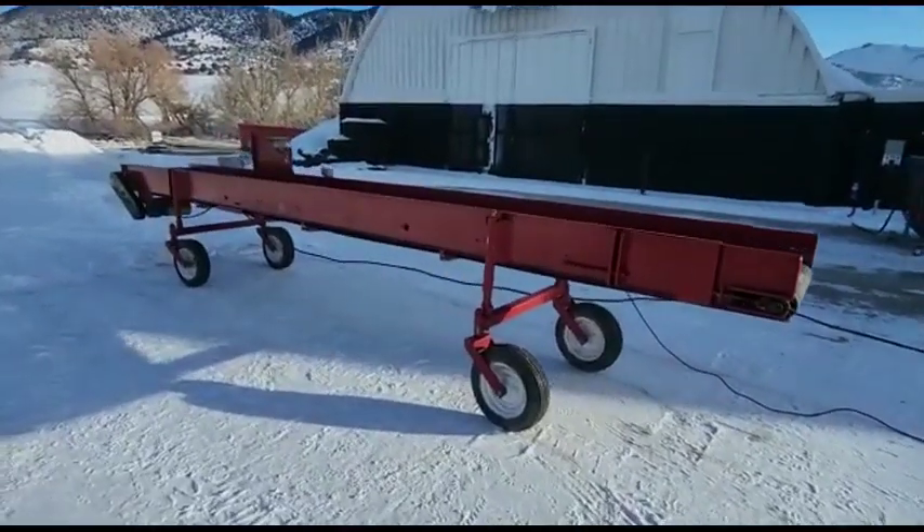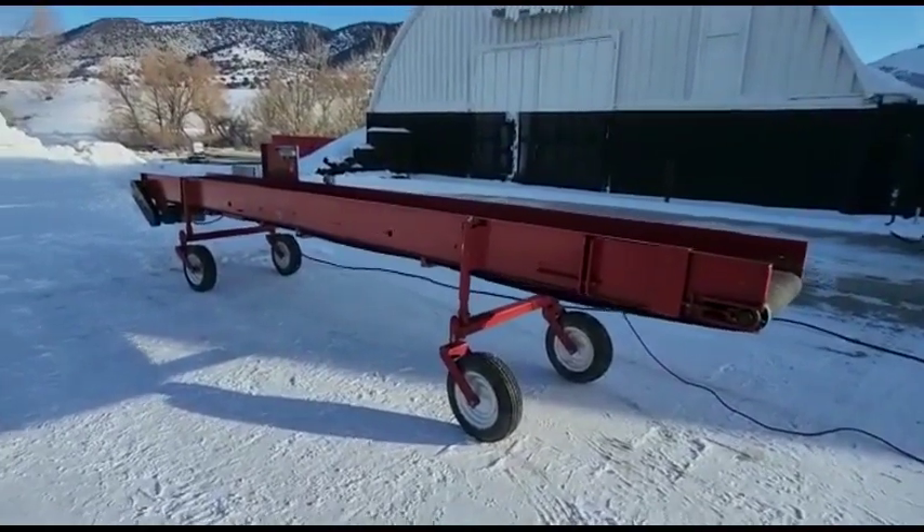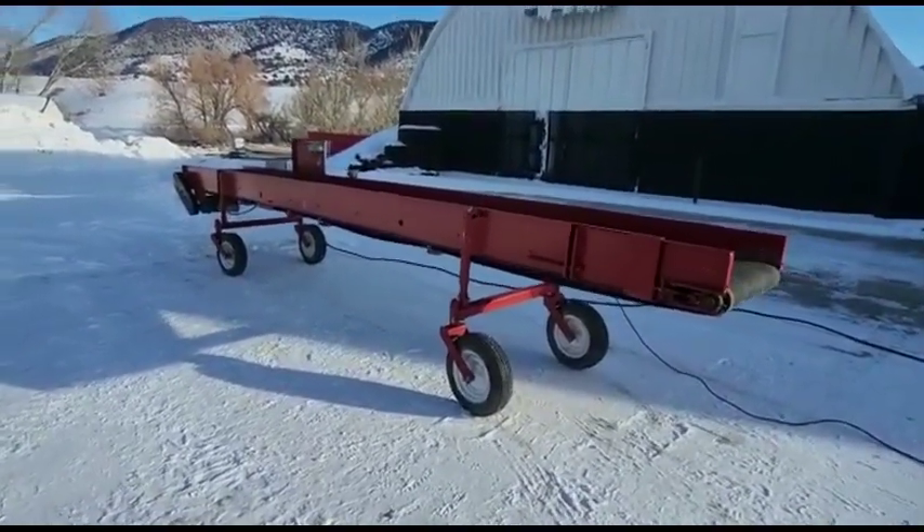Hi folks, it's Reed Tobel, Rivers West Auction in Cardwell, Montana for the London Hills Potato Equipment Liquidation Auction taking place in June.